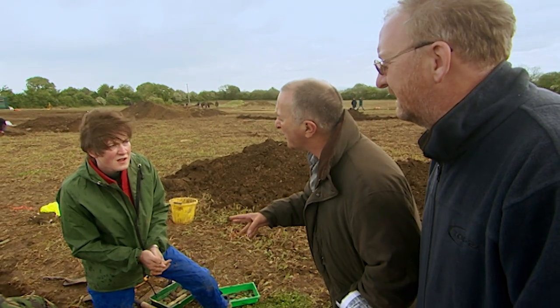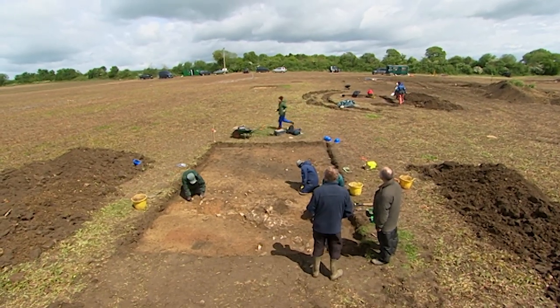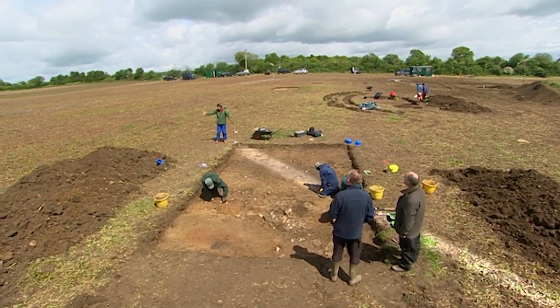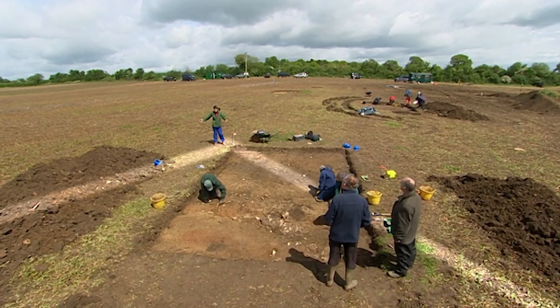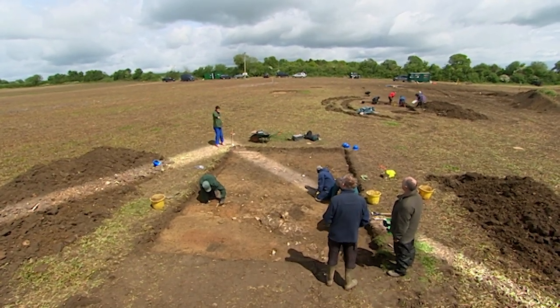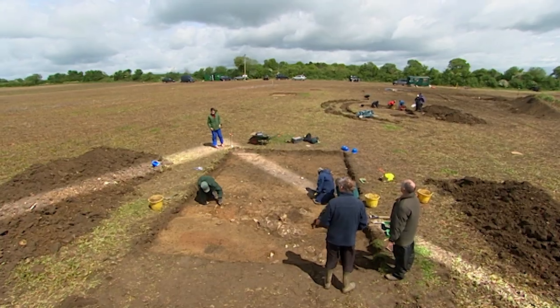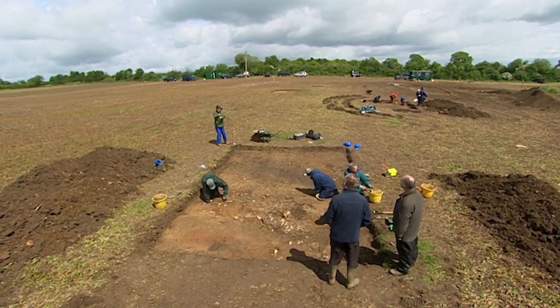They only did a magnetic survey so didn't see this wall. If it is a building, it puts a whole different perspective on things. Standing on the corner, the enclosure is 30 metres long one way and 10 metres the other — could it actually be a huge timber building? And could the stone wall be the replacement in stone, giving a sequence from timber to stone? They extend the trench to find out.